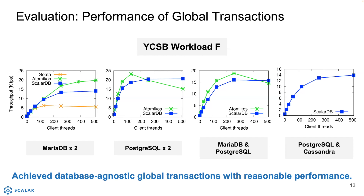We also used MariaDB and PostgreSQL together. Again, the performance of ScalarDB was pretty close to that of Atomicus. Lastly, we used PostgreSQL and Cassandra. ScalarDB was the only one that can do global transactions spanning those databases — this is the most unique benefit of ScalarDB — and it was also pretty stable.